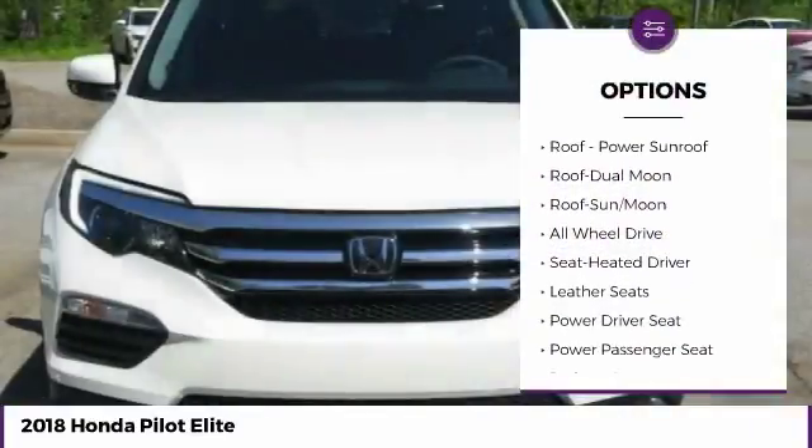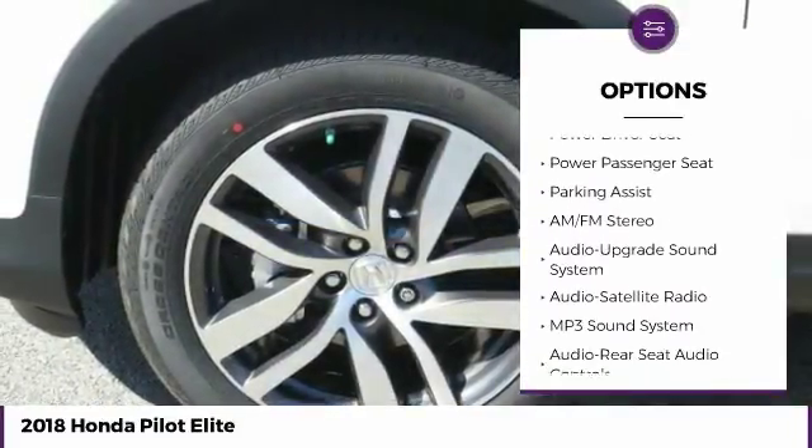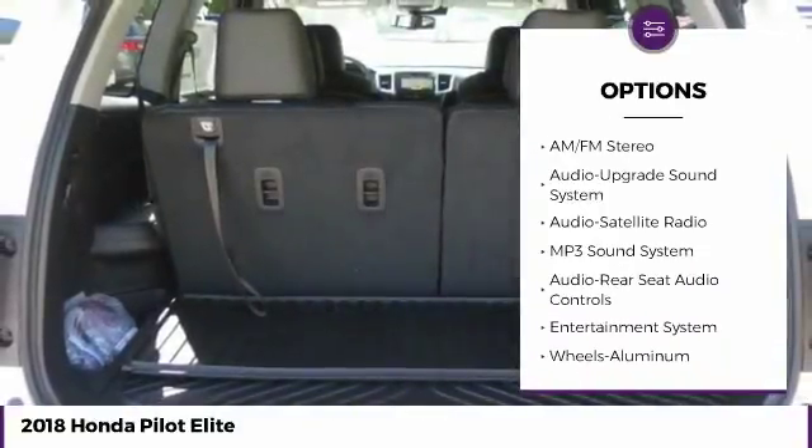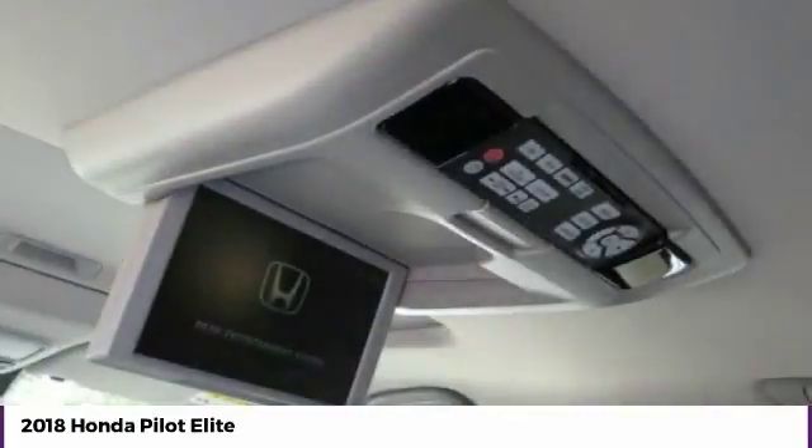Navigation System, All-Wheel Drive, Power Passenger Seat, Quad Seating, Anti-Lock Braking System, Traction Control, Air Conditioning, Moon Roof, Bluetooth Wireless Data Link for Hands-Free Phone, Power Steering.